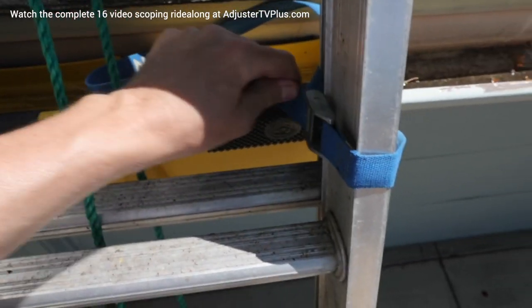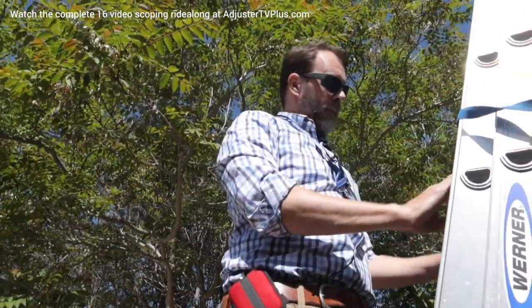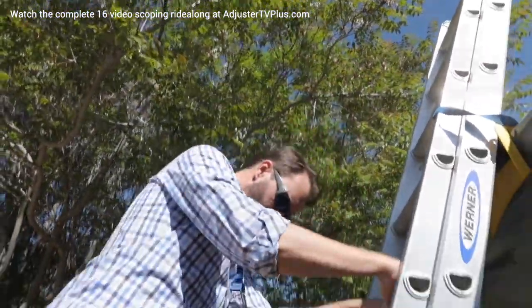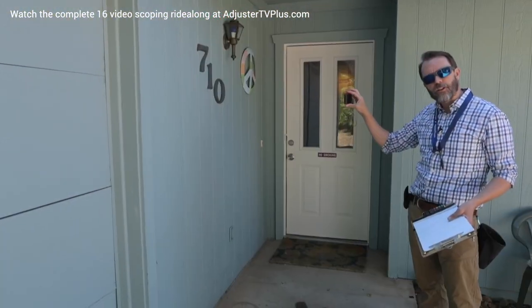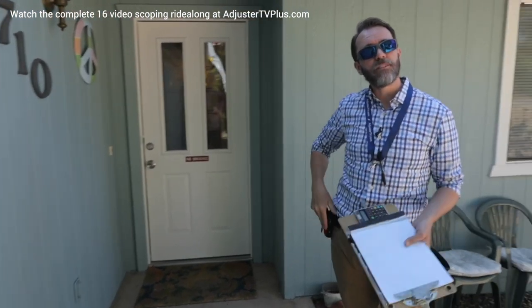You want it tight enough to keep the ladder up and stable, but don't crank it down too hard because you might break it — you're not relying on it as something you can land on, it's really just to keep the ladder stable. The next thing I do is take a photo of the address for address verification for the file. Then I'm going to introduce myself to the insured.